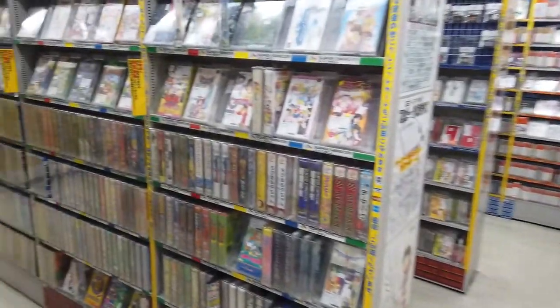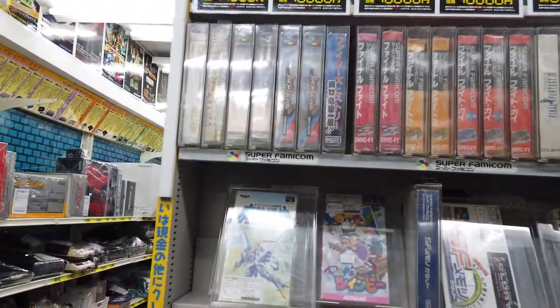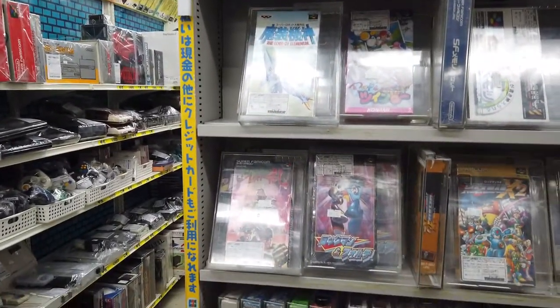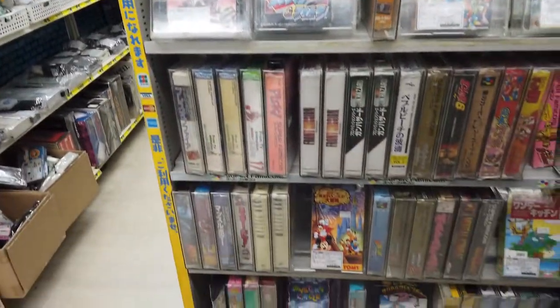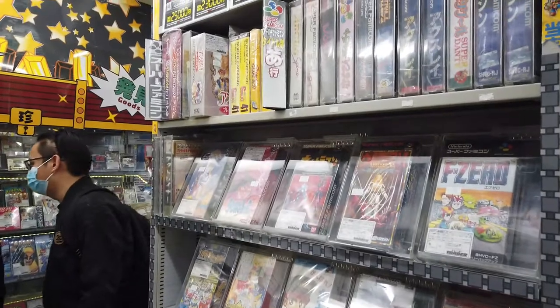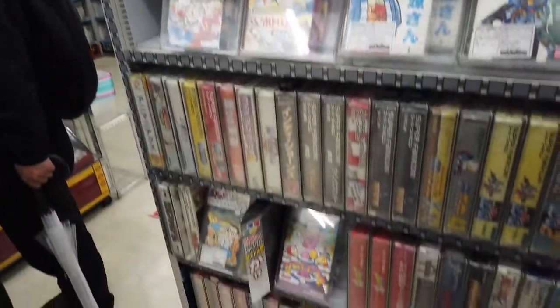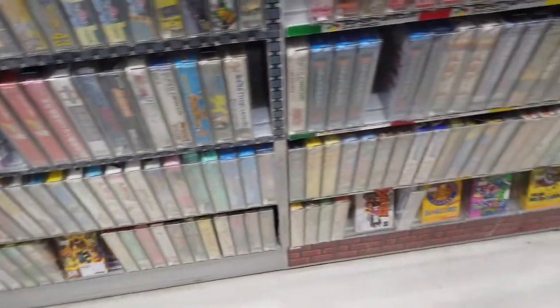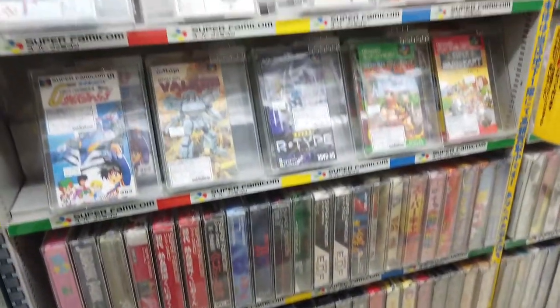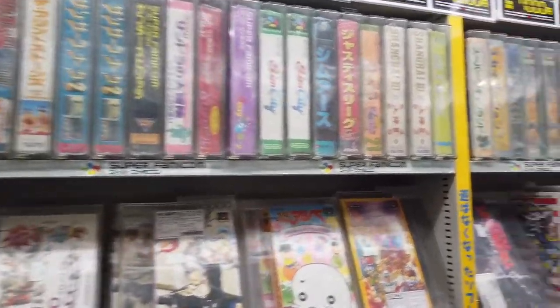And here is the Super Famicom — boxed Super Famicom games, and loose cartridges. And more Super Famicom games sorted by letter. These are Japanese hiragana — you can see: A, ka, sa, and so on.